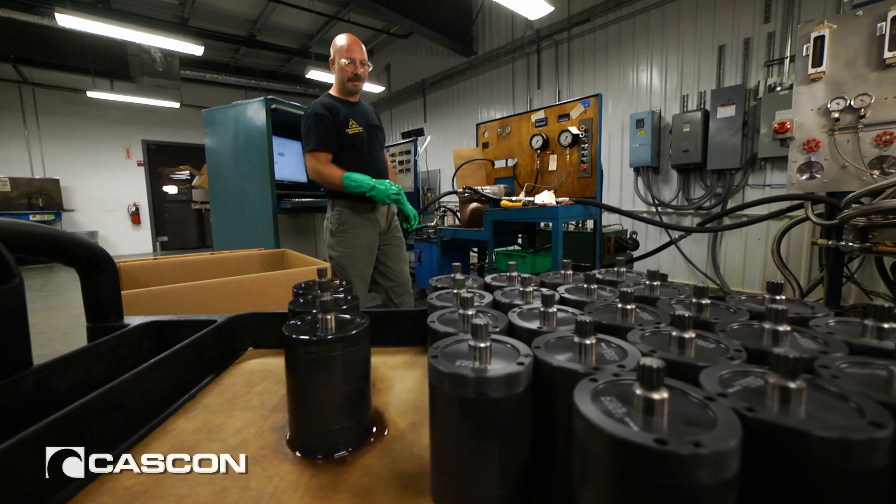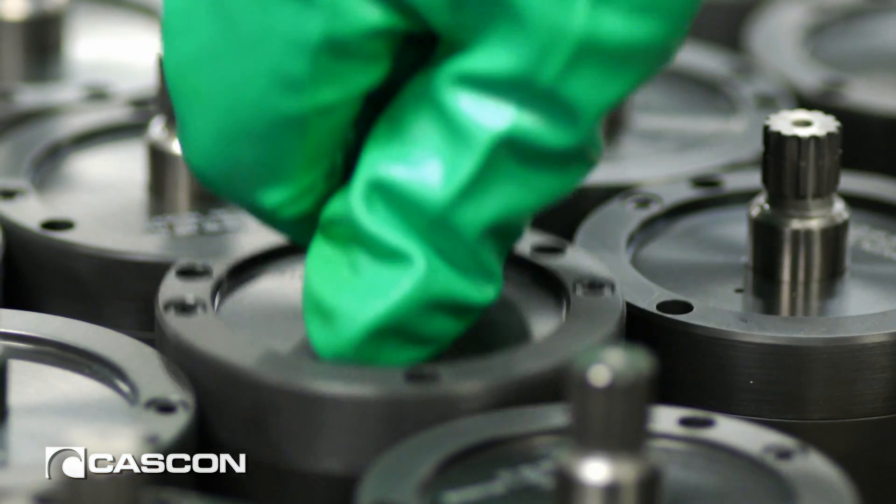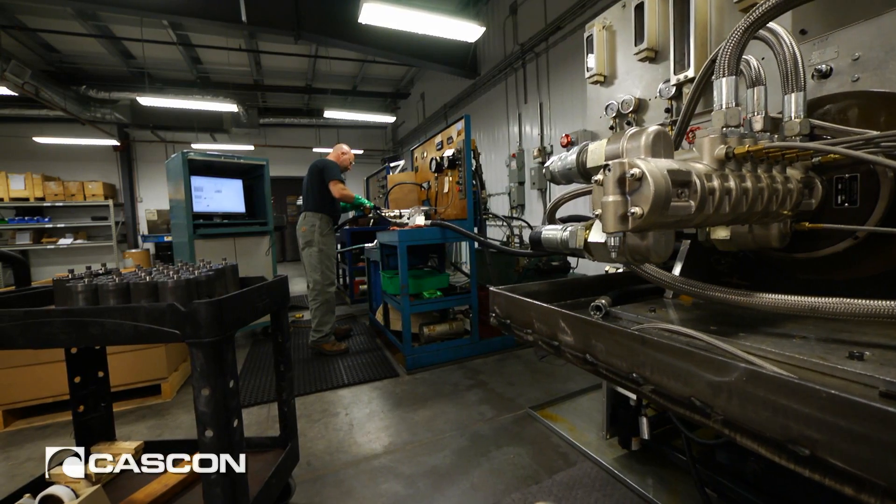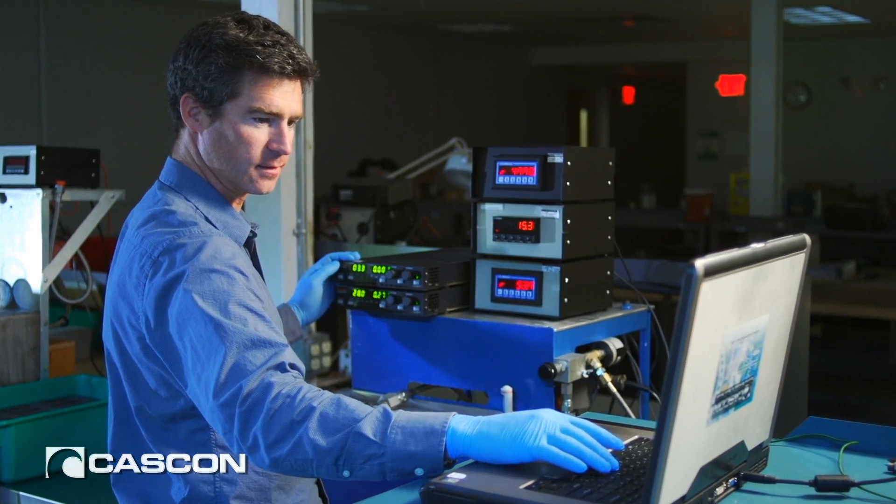Cascon has the advantage of being able to assemble and do performance testing on our pumps, which can measure things like flow, temperature, pressure — that kind of thing — which really covers all the bases of performance for the end product before it goes to the customer.